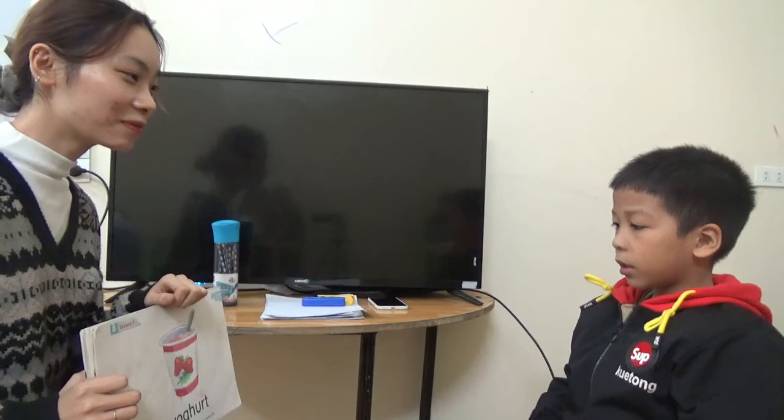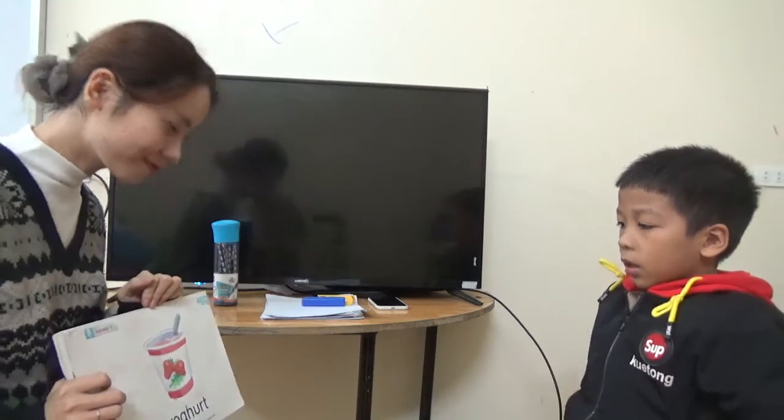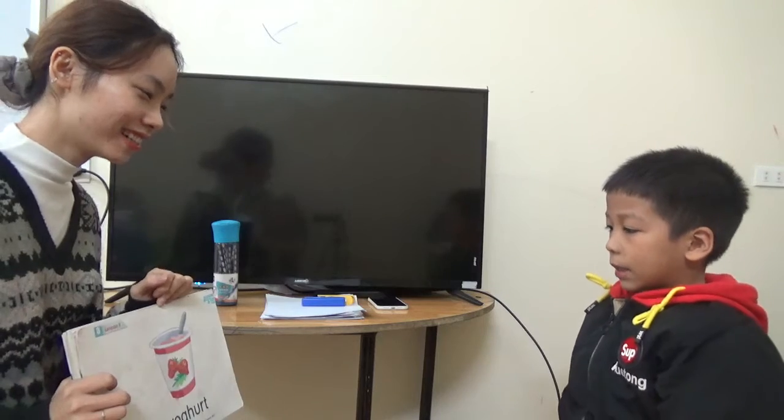And red. And white. White. Do you like yogurt? Yes.